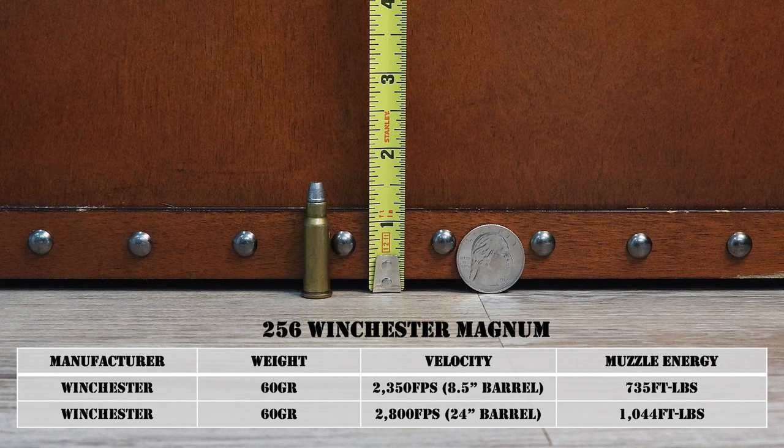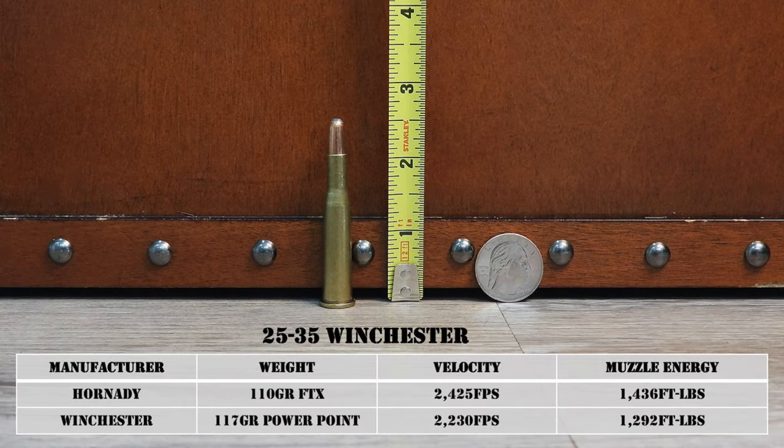Hornady said in their reloading manual that this cartridge is perhaps most notable for the speed with which it flopped. Ruger discontinued the Hawkeye pistol in 1966, Marlin did the same with their Model 62 rifle shortly thereafter, and Winchester no longer makes factory loads for it. So if you have one, you need to handload for it.